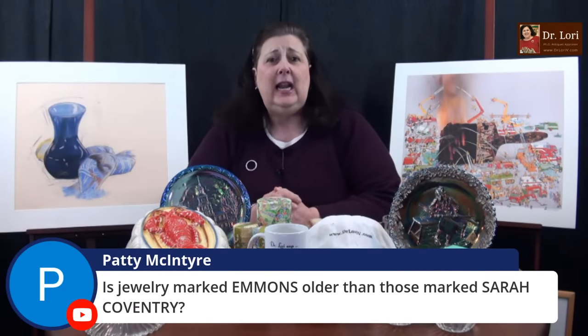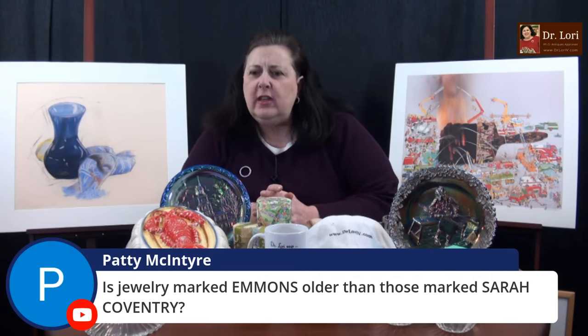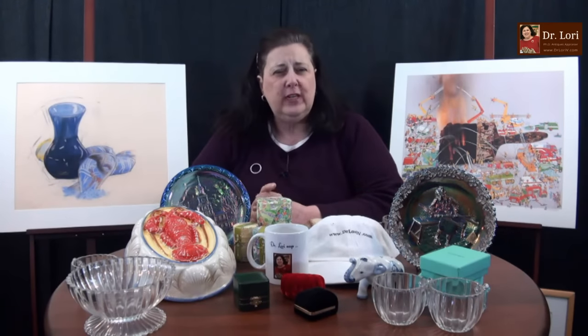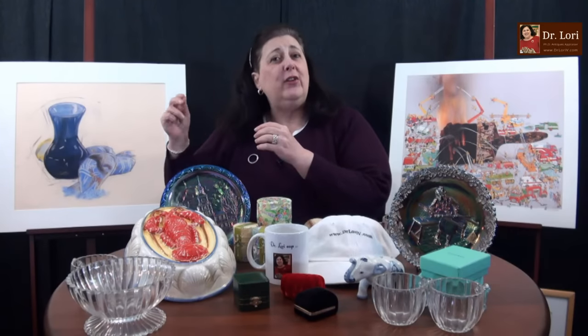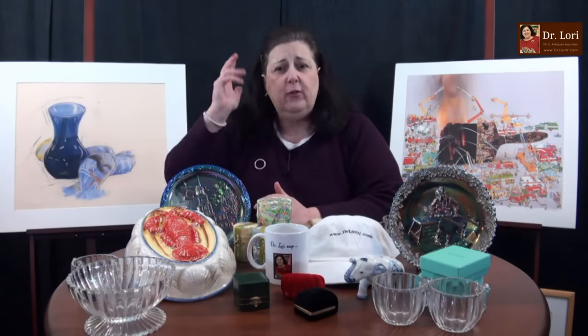A lot of you are asking, how do I get in? Read the instructions — it's right there on the channel. Is jewelry marked Emmons older than those marked Sarah Coventry? It depends. Sarah Coventry has a very long lifespan. You will see Emmons pieces from the middle to late part of the 20th century, and Sarah Coventry pieces are also from that time period — middle 1950s to about 2000. But Sarah Coventry and even Emmons will have different marks throughout their history. If you want to see about costume jewelry marks, go to my website at DrLoriV.com and search 'costume jewelry.'